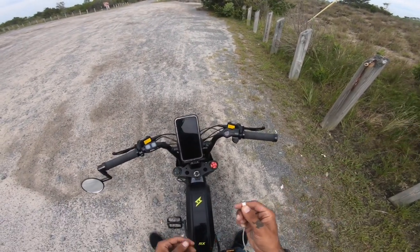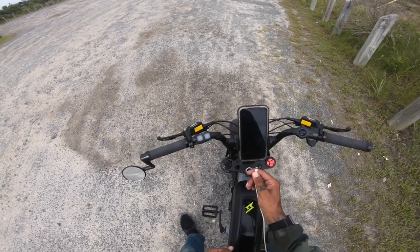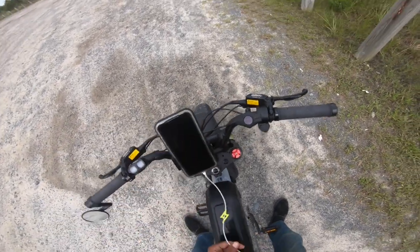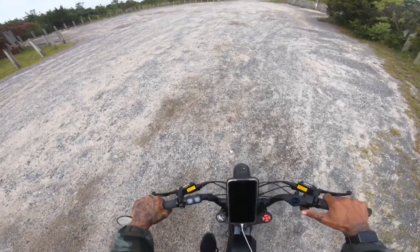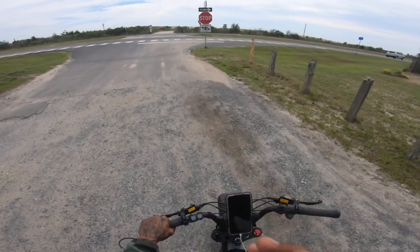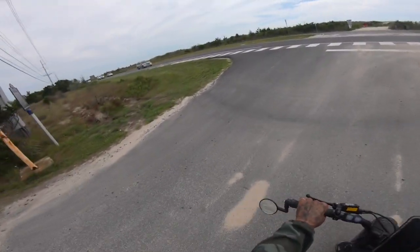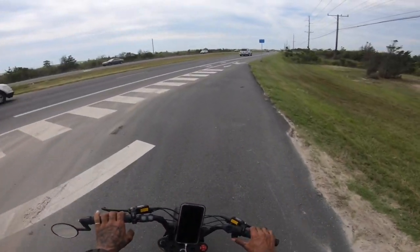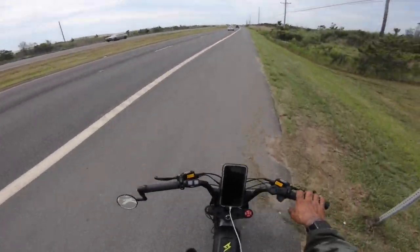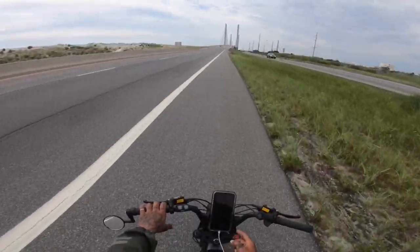Don't forget to bring yourselves a nice power bank so you can keep your phone charged and your GoPro batteries. I might end up buying a newer style — the one I have is 26,000 milliamps but it's a few years old, so I don't think it holds a charge as well. If you guys have any recommendations on power banks with a lot of capacity, comment down below.